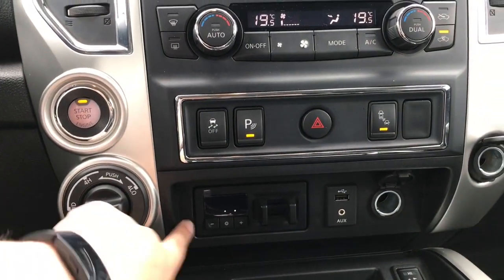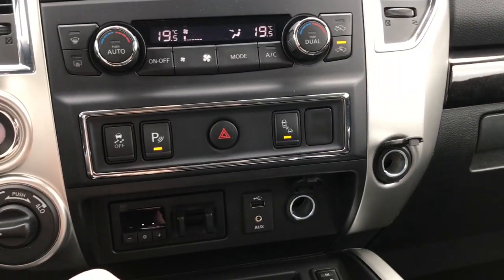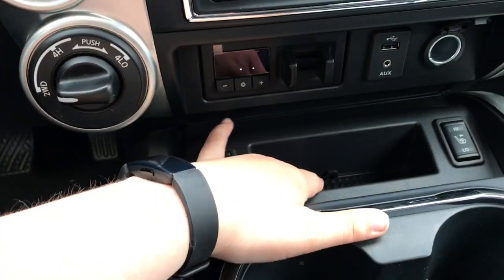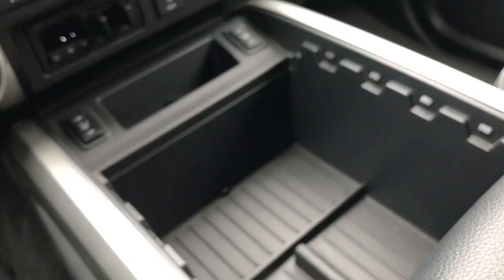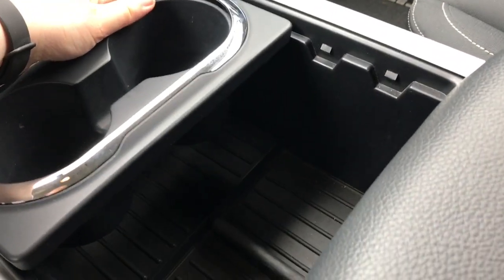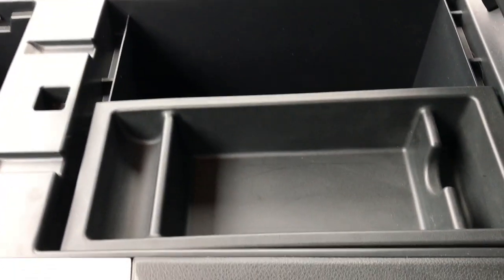There's a blind spot information system you can turn off if you want. There's an integrated trailer brake controller. You also have a USB port and aux input port, and two power outlets off to the side. Heated front seats and a storage cubby right here, two cup holders that you can remove, and a lot of cubby space as well.